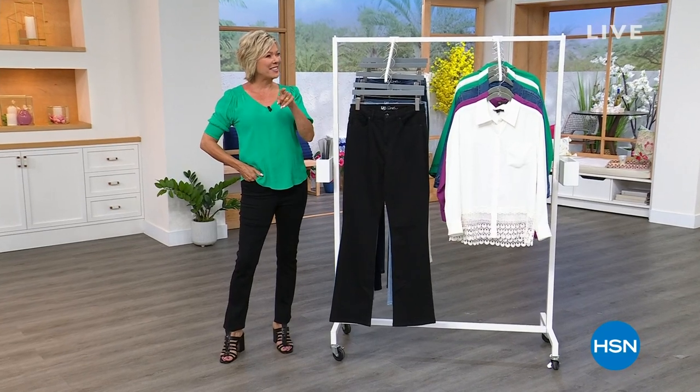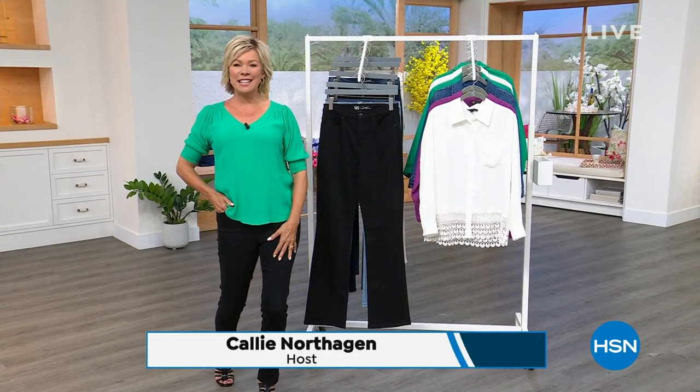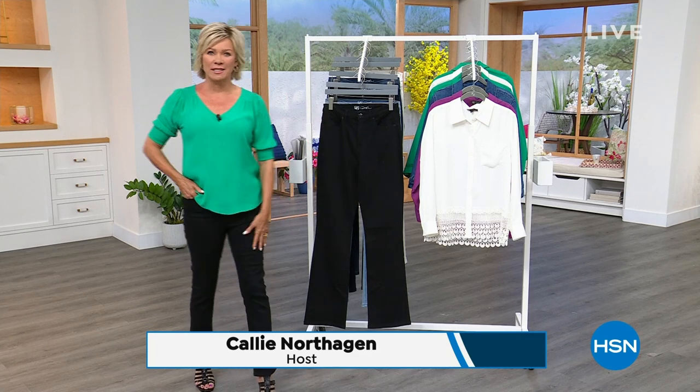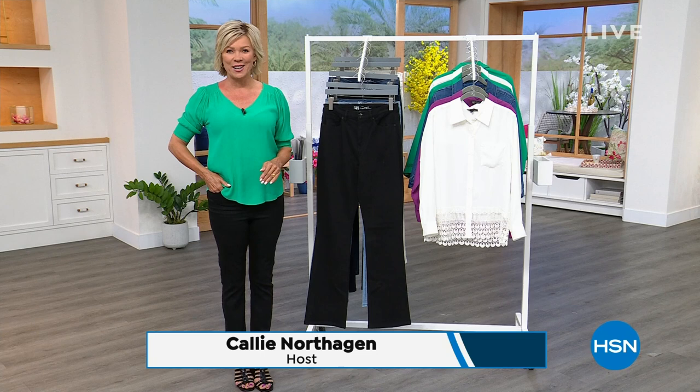Good morning, Mary-Kate. Good morning, everyone. I'm so glad you're here with us. What a day — a full day of fashion. Spring is in the air, summer style. It's all happening right here.